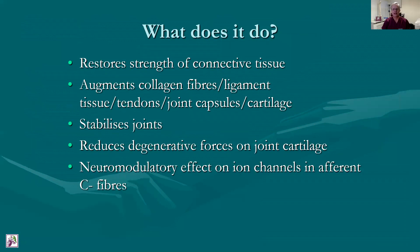In terms of the actual actions of a prolotherapy injection, it does actually restore and increase the strength of connective tissue. The collagen fibers get thicker. Ligaments, tendons — all have collagen fibers in them, as do the joint capsules and cartilage. The resulting action is to stabilize joints and reduce the forces of degeneration in, for example, the knee as a result of minor instabilities. There is also a neuromodulatory effect from 5% dextrose on sensory A delta and C fibers and their ion channels.